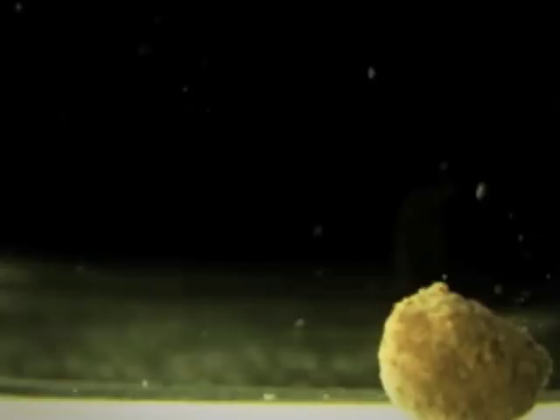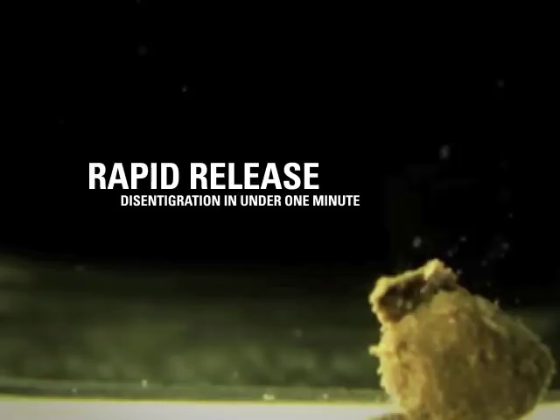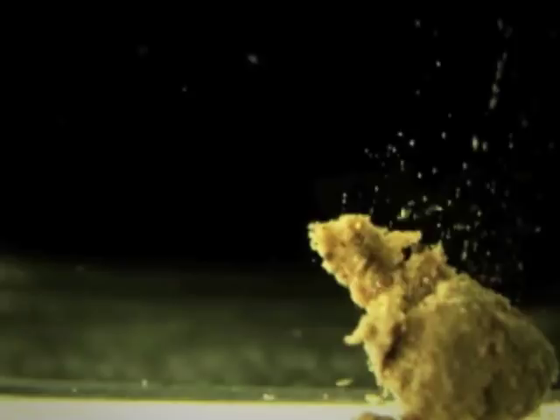Clay-based Verge Granules are designed for rapid release, fully disintegrating into thousands of microparticles less than a minute after they're watered in. This delivers the powerful protection of Telstar Extra to the desired target more quickly before it can be displaced by mowing or foot traffic.